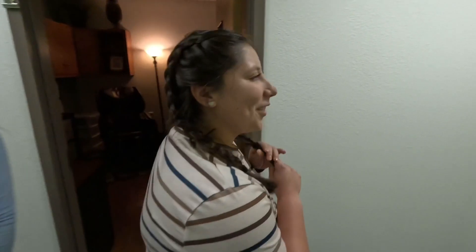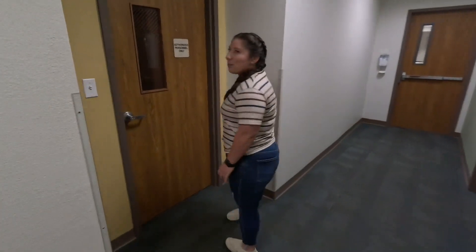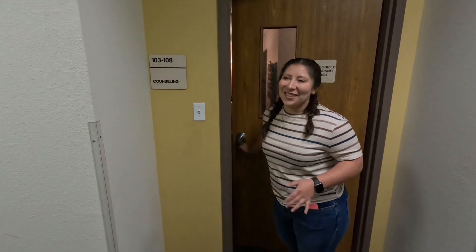You can follow me. So this is where we do all of our counseling services. Your counselor will bring you through these doors to start your sessions. Let's go see if all of our counselors are available.